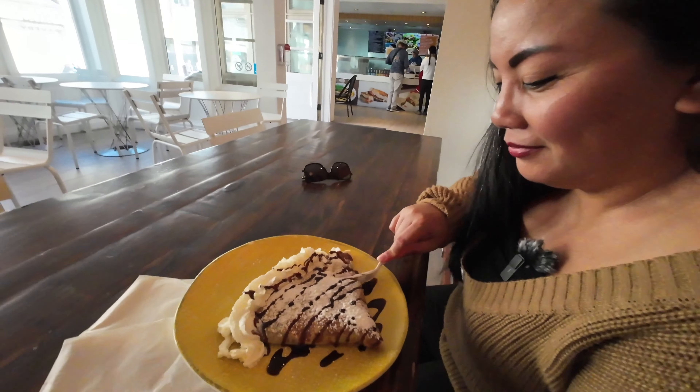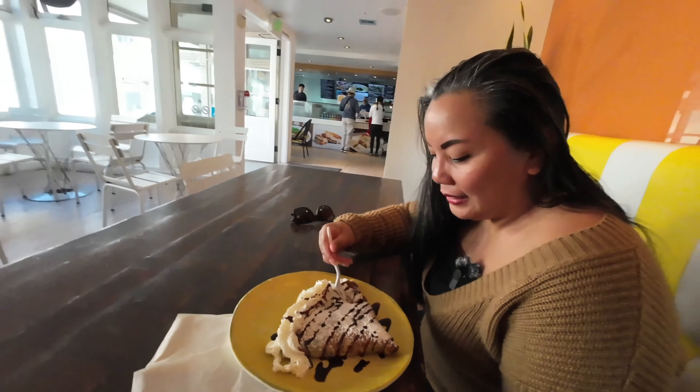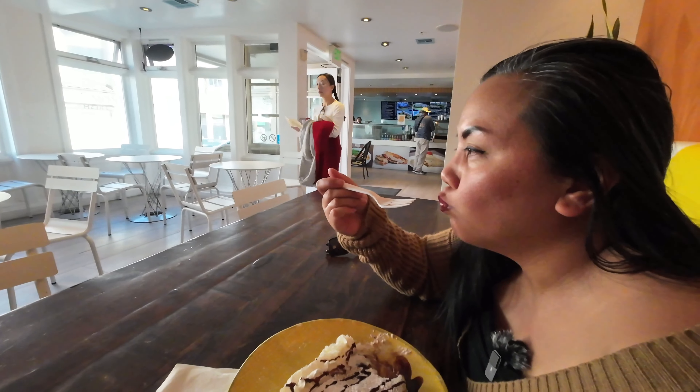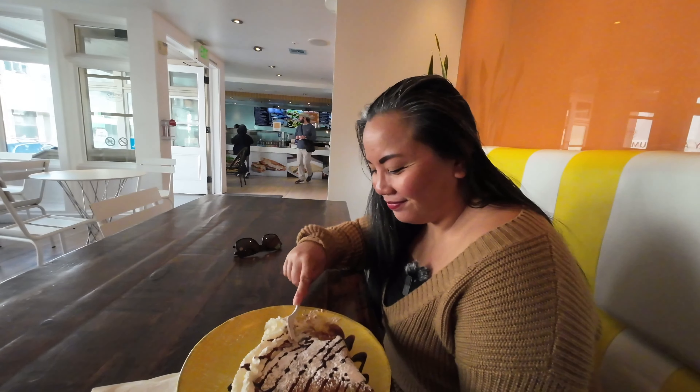Vanessa's trying the first bite of our crepe. This is delicious! There's a nice tartness to it because of the strawberries, and the Nutella just brings it all together. Very Nutella-y, but very good.